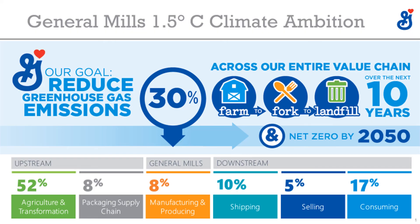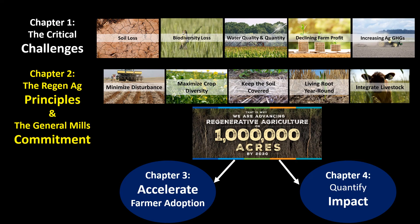To help meet this challenge, General Mills has set a science-based target to reduce our footprint from farm to fork to landfill by 30% by 2030. You can see that over half of our footprint is in agriculture, making it the largest opportunity for meeting this goal. Stay tuned for the next video where I'll discuss what regenerative ag is, what it looks like on the ground, and how it can address these critical challenges.